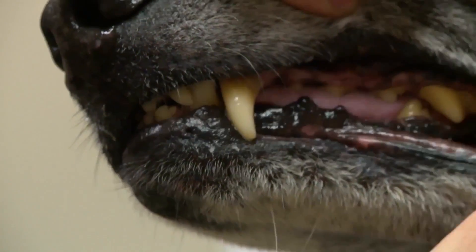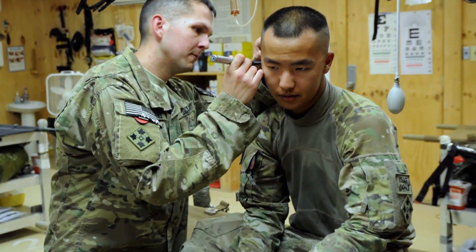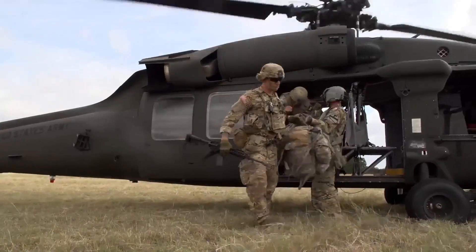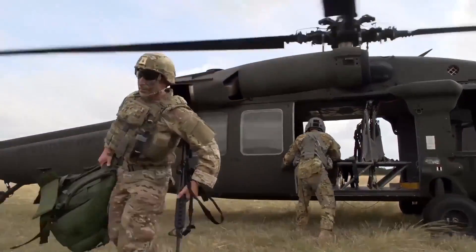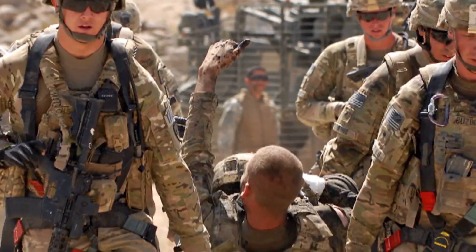veterinary treatment facility has got to be focused on either getting that soldier or that military working dog ready to go into harm's way, or keeping myself to the highest level of my individual training so that I am ready to go tomorrow.